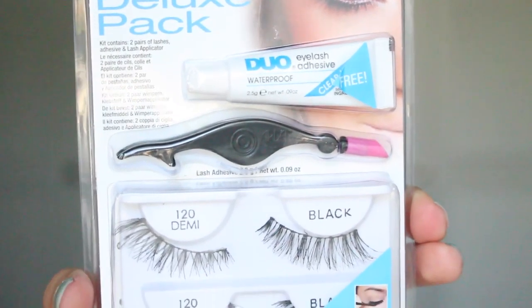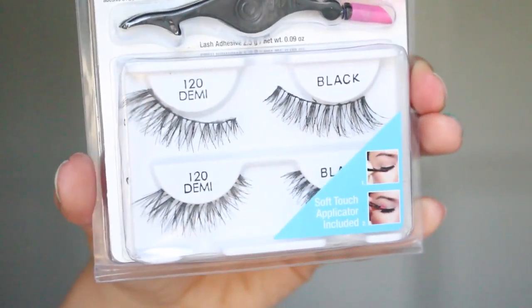The lashes I have worn are the Ardell Deluxe Pack Demi Wispies. It comes with Duo lash glue and a little tweezer mechanism to apply your lashes, which is really cool. I've never used these Ardell lashes before but I really like them. I was actually wearing a set in my Fame Expo haul video. They are really nice and very comfortable. I love these types of lashes that are wispy — they start off really short and kind of come out towards the end. Those are my favorite types of lashes.